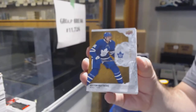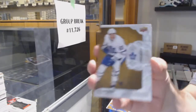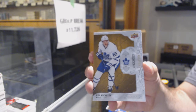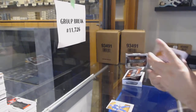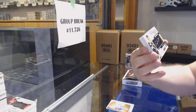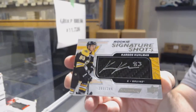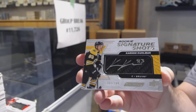299 Matthews for the Maple Leafs. For the Maple Leafs, Ilya Mikheyev. For the Boston Bruins, Signature Shots of Carson Kuhlman — Carson Kuhlman, to 249.